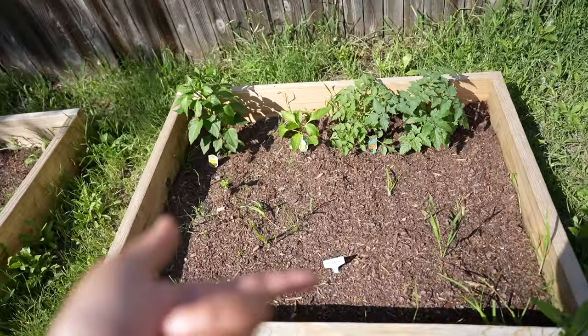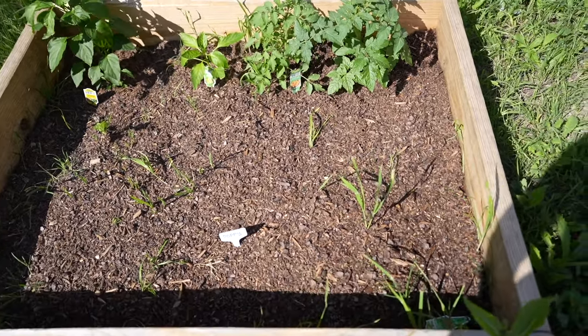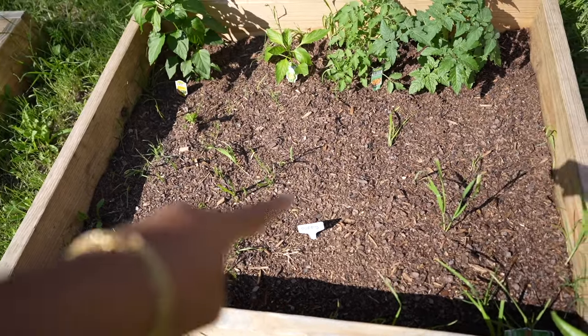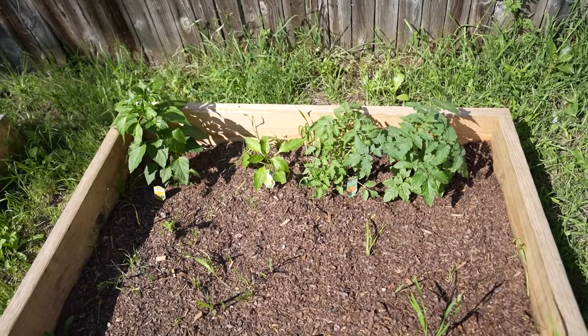I'm really not sure what's blooming because Ryan says that is grass right there. In my mind I'm just being delusional and I want it to be a flower, but we'll see. All of this should be poppies right here, and then back there are the vegetables we planted.